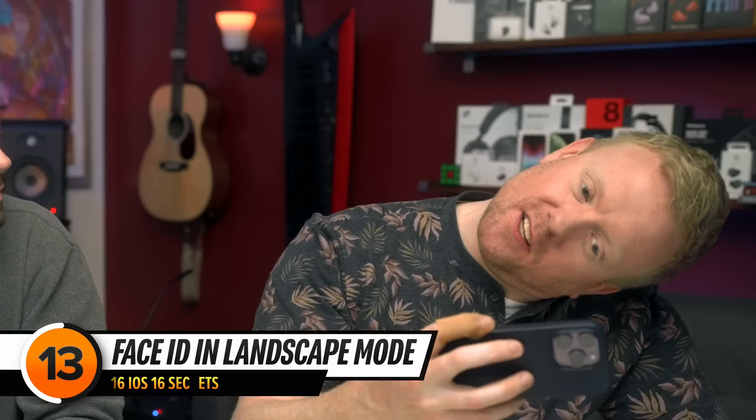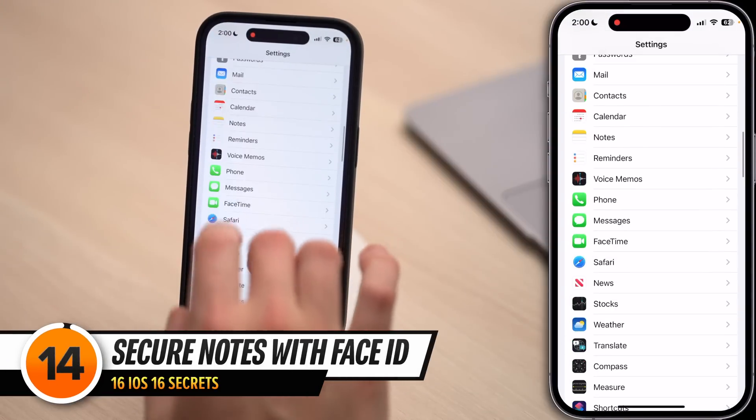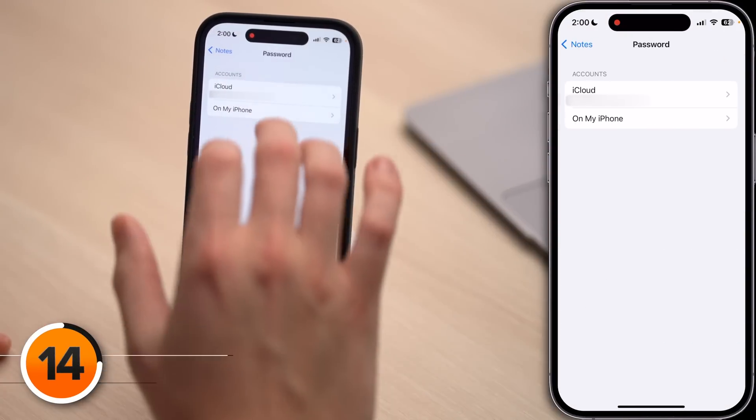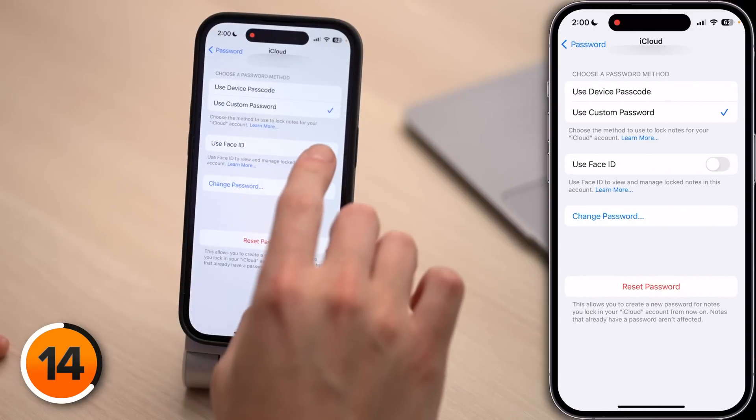It used to be that Face ID only worked in portrait mode — now it works in landscape mode too. Speaking of Face ID, let's talk about how to keep your notes private. Open the Settings app, scroll down to Notes, tap Password and choose either iCloud or On My iPhone, then turn on the switch next to Use Face ID. Now your notes will be protected with Face ID, not just a password you'll enter and then forget.